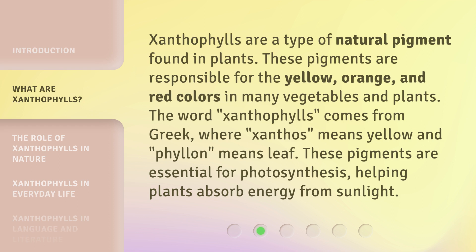The word Xanthophylls comes from Greek, where 'xanthus' means yellow and 'phalon' means leaf. These pigments are essential for photosynthesis, helping plants absorb energy from sunlight.